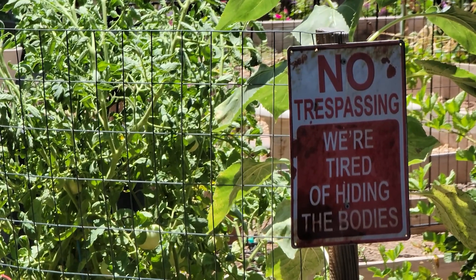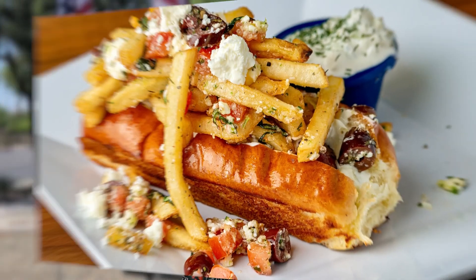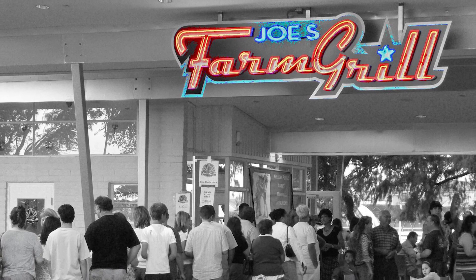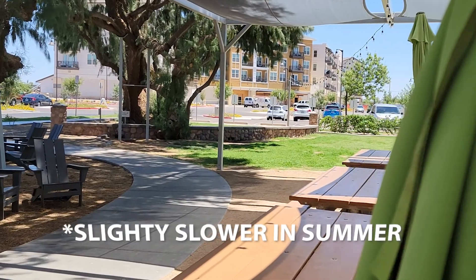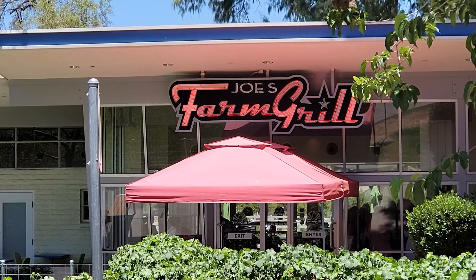This restaurant is a farm-to-plate restaurant utilizing the Agritopia farm, which we'll talk about in a little bit — but it's one of my favorite places to go. It's got your American fair food: hamburgers, barbecue, and some really good fries. The thing I really love about this restaurant is it's so family-friendly, especially in the winter. Our kids will usually go into the back outdoor space, run around with other kids, play on the trees, and just have a really good time here.